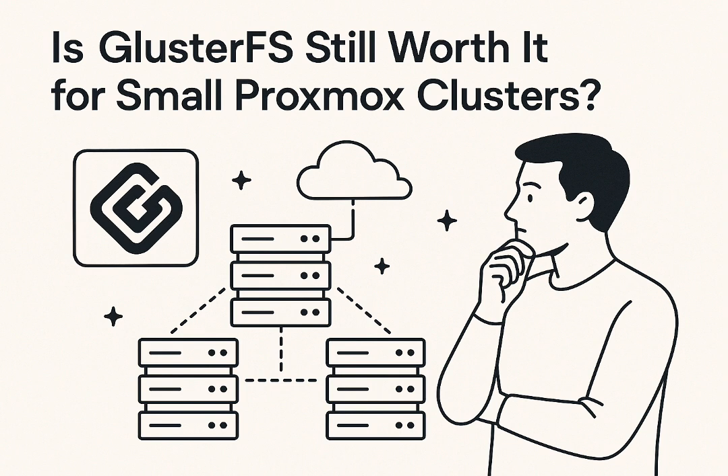It did this with a simplicity that almost felt like a secret cheat code. But now the tech world is buzzing with whispers of its demise. Proxmox VE 9.0 Beta's release notes claim it's no longer maintained upstream, and they're dropping support. So is this really the end for GlusterFS? Is its long reign over, or is there maybe more to the story, especially for those small Proxmox clusters?